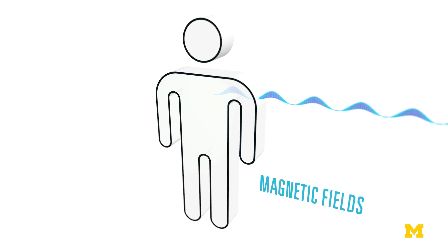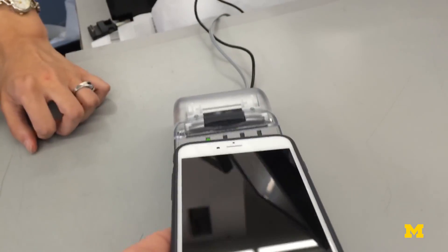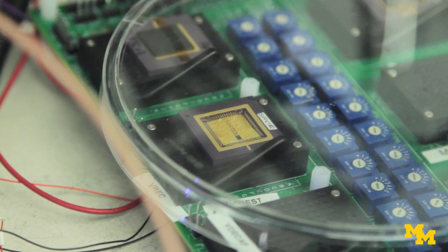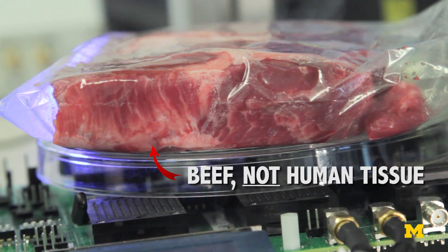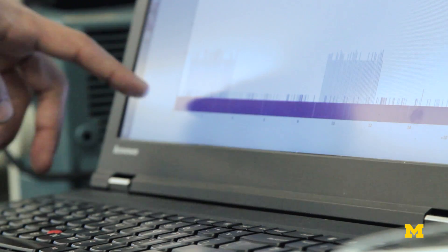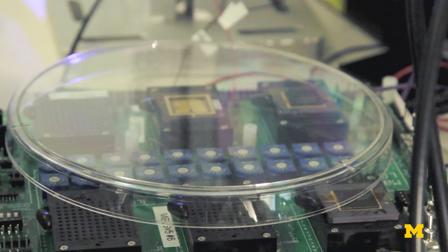Magnetic fields do go through tissue, so we use magnetic fields to communicate, which is similar to near field communication, like what's used in Apple Pay. The initial bring up and verification of the devices is done on a bench top, but we also want to simulate what it's like to be inside the body and talking out. It communicates about a foot outside of the body, which is 5 to 10x longer than the next best reported number for something that small.